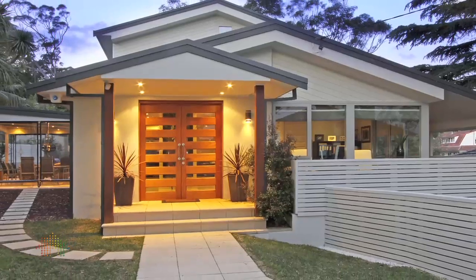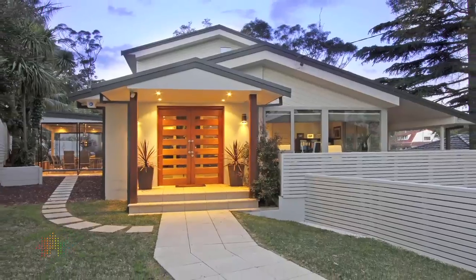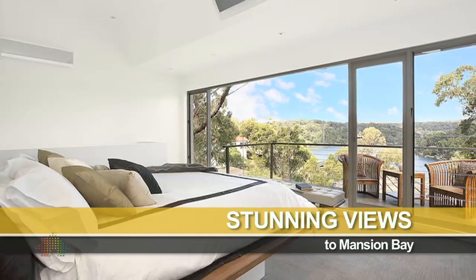Elevated on one of Gomiya Bay's most desirable streets, this amazing family home sits in a tranquil cul-de-sac with views to Mansion Bay.